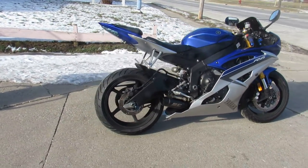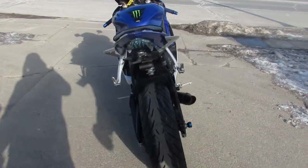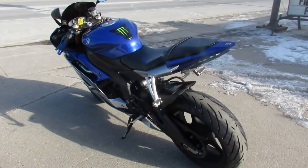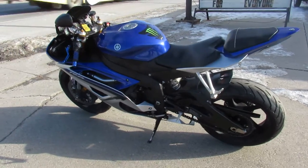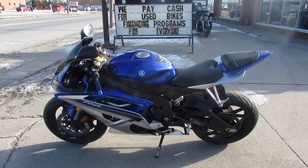This thing runs strong, needs nothing. Just serviced at the factory authorized Yamaha dealership. Been inspected, all the fluids have been changed. A warranty is available so you guys can buy with confidence. Call today and you can ride today. ApprovalPowerSports.com